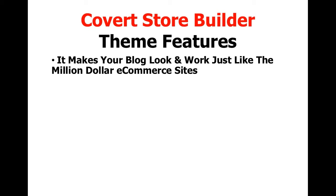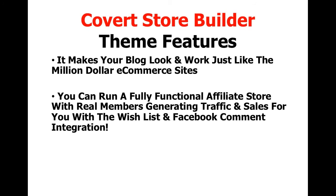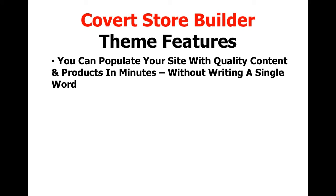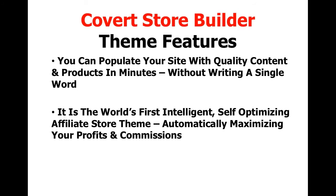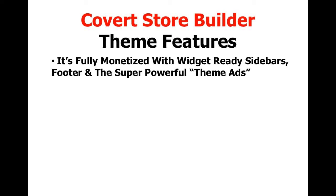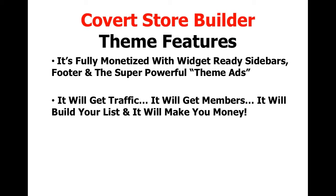Let's do a quick recap of the Covert Store Builder theme features. It makes your blog look and work just like million-dollar e-commerce sites. You can run a fully functional affiliate store with real members generating traffic and sales via wishlist and Facebook comment integration. It generates leads, sends welcome emails to new members, and automatically adds them to your autoresponder. You can populate your site with quality content and products in minutes without writing a single word. It's the world's first intelligent self-optimizing affiliate store theme, automatically maximizing your profits, and it sucks in free traffic from Facebook, Twitter, and Pinterest on autopilot. It will get traffic, get members, build your list, and make you money.